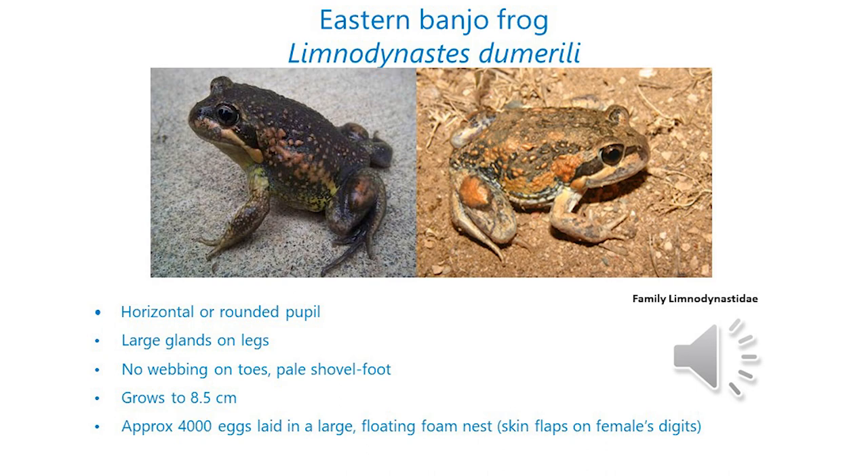Typically each male makes a single bonking noise. So if you hear a bo-bonk or the pobble bonk, that's actually two or more frogs making that noise. The male just makes one note.